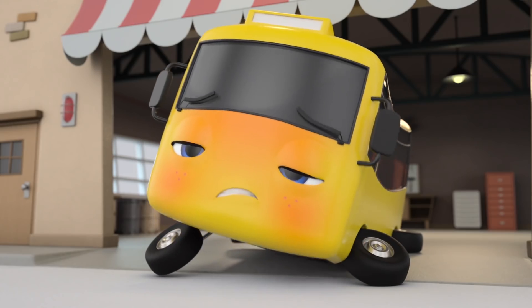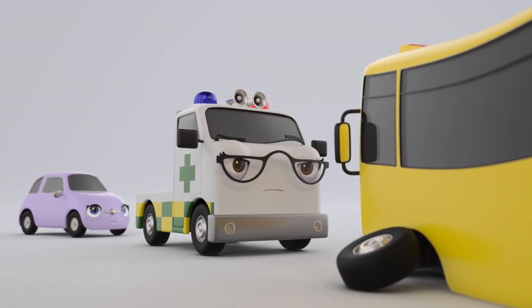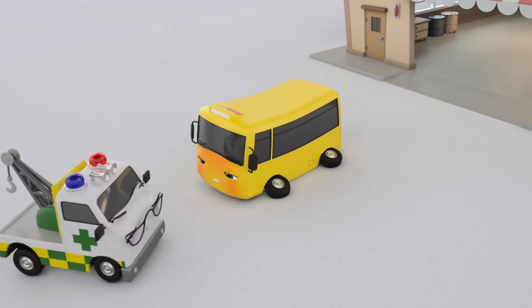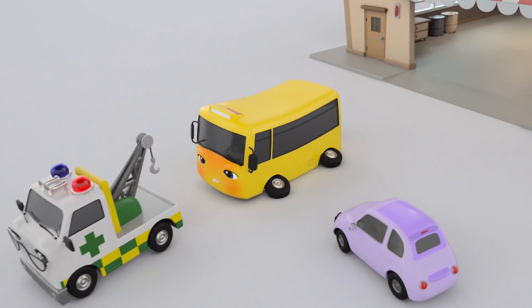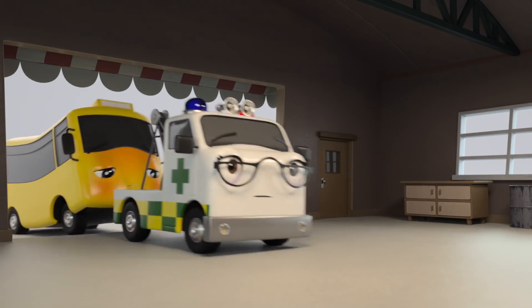Oh, poor Buster. It'll be okay. We all get poorly now and then. Oh look, Scout has brought Amber the ambulance to have a look at Buster. Great idea, Scout. Amber will know what to do to make Buster feel better. It looks like Amber the ambulance is helping Buster back into his garage.